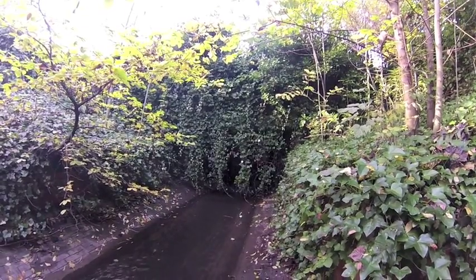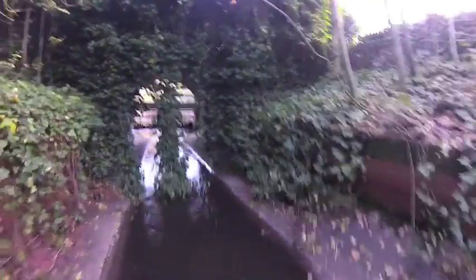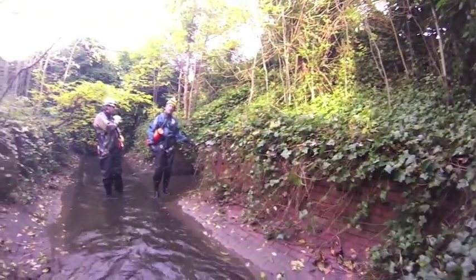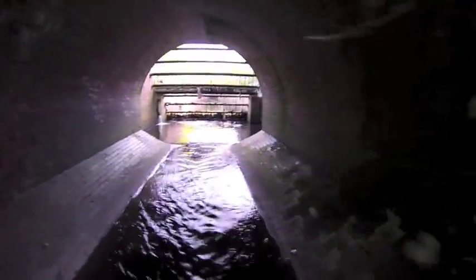A culvert is a water course that's been tunneled. It could be by a pipe or a box, it could be a long section that's a confined space, and it basically helps infrastructure above to be developed so that the passage of water is away from properties. We go down into the culverts to check that there's no blockages, that the structure of it is fine and that it's free from debris.